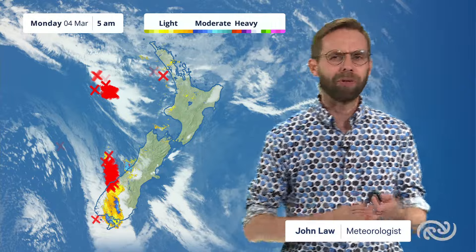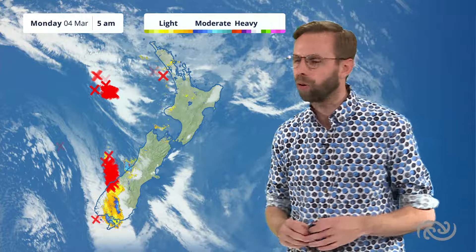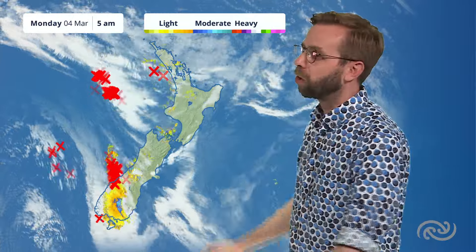Kia ora — a very active start to the week. We've had plenty of heavy rainfall in parts of the South Island, strong winds as well, with gusts around about 120 kilometers an hour in Roxburgh earlier this morning. You can see these red crosses showing the lightning strikes we've seen across parts of the region already today.